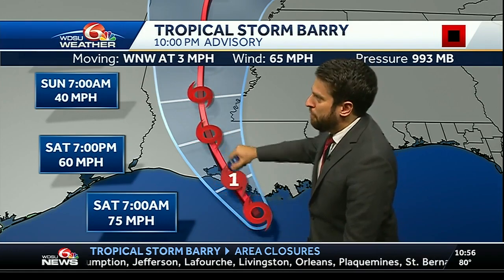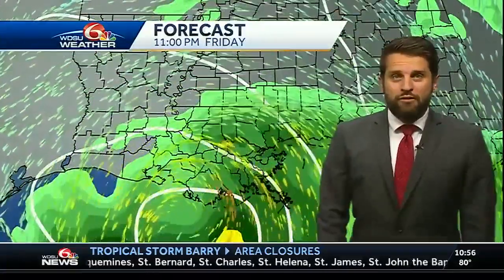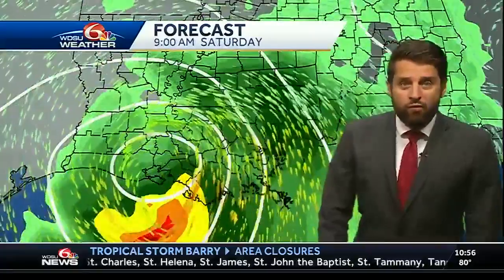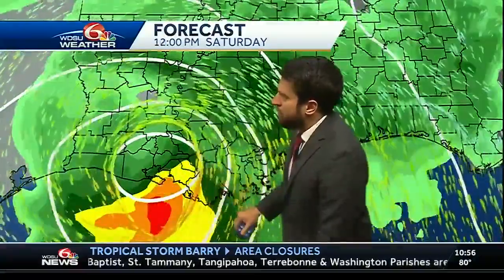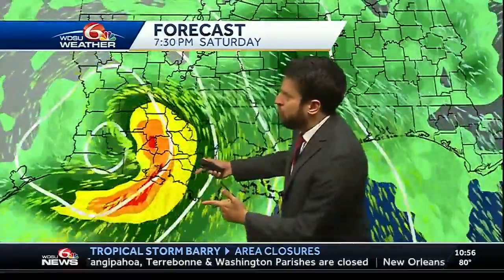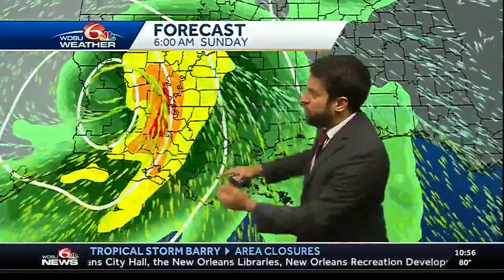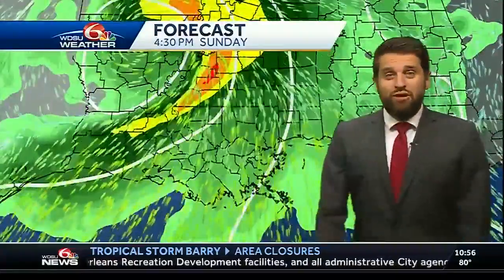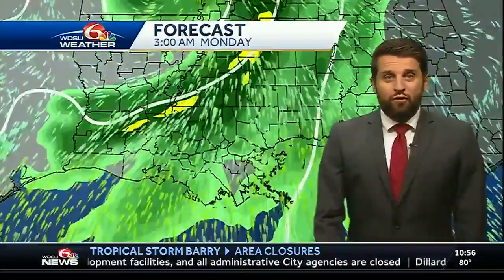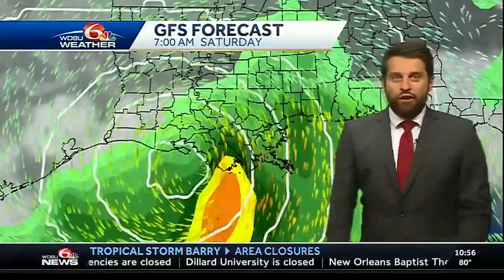Between 7 a.m. and 7 p.m., it's not moving too far, so there will be some big concerns for flooding, especially closer toward the center. The European model takes the heaviest rainfall right around that center, so it would be just toward the west of us in the western parts of Terrebonne Parish, seeing some of that heavier rain through the morning and afternoon into the evening. It's still kind of situated over south-central Louisiana before it finally slowly picks up toward the north.